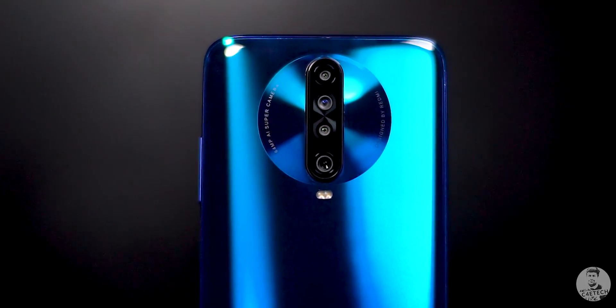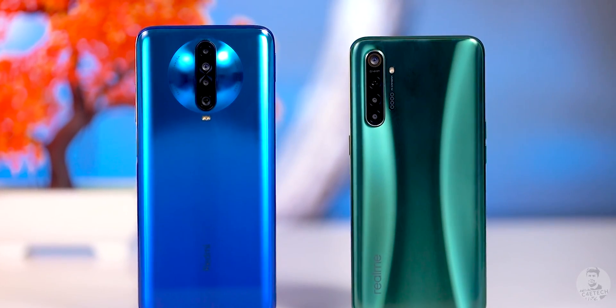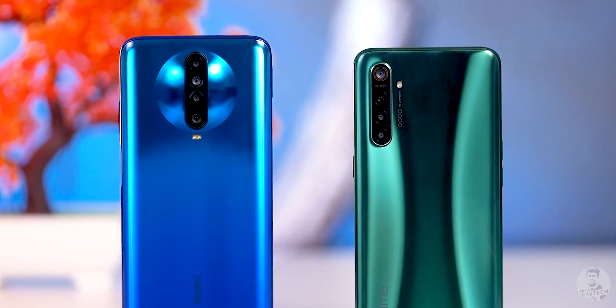With the Redmi K30, we come to a new chapter in the ongoing Realme vs. Redmi saga. It's an interesting one, since now both competitors are sporting the same chipset, the Snapdragon 730G. So who's gonna win this? Would it be the Realme X2 or the Redmi K30? Let's find out in today's speed test video.